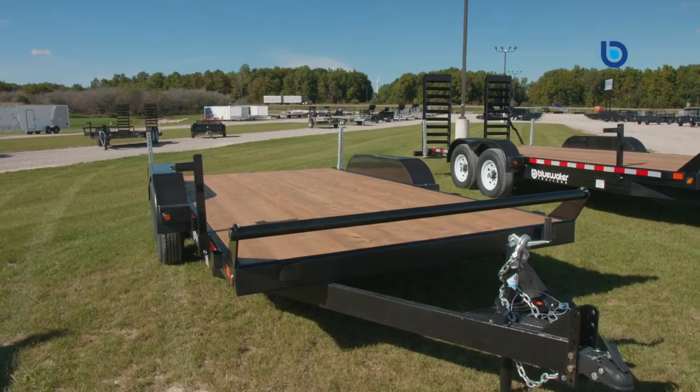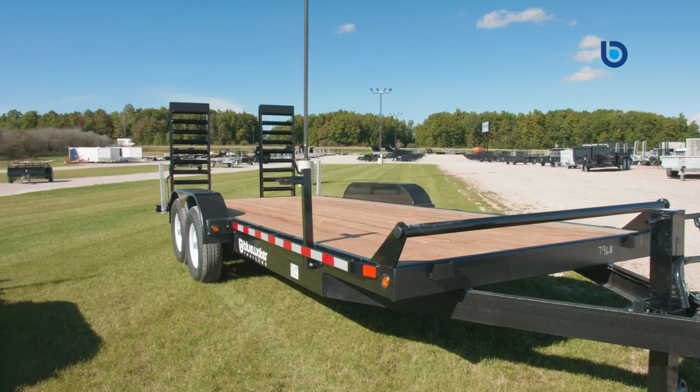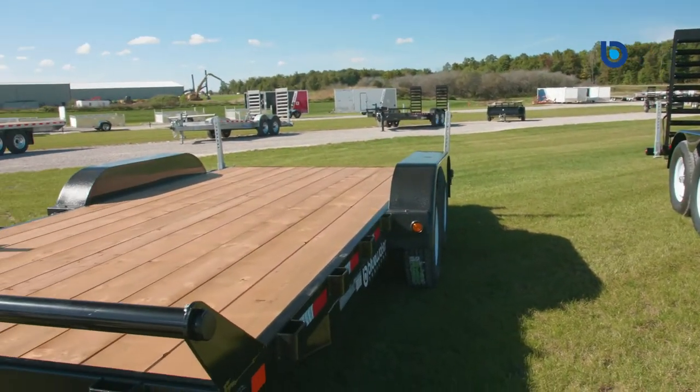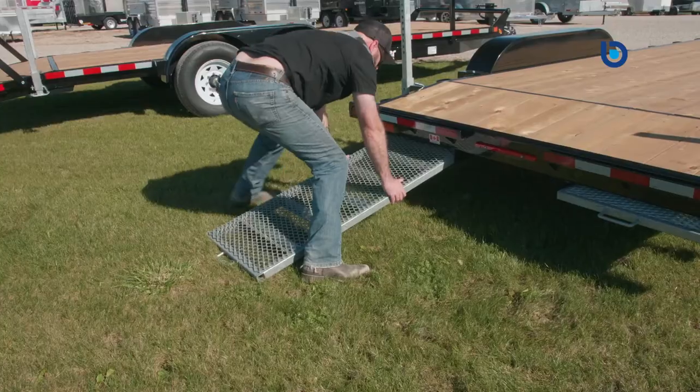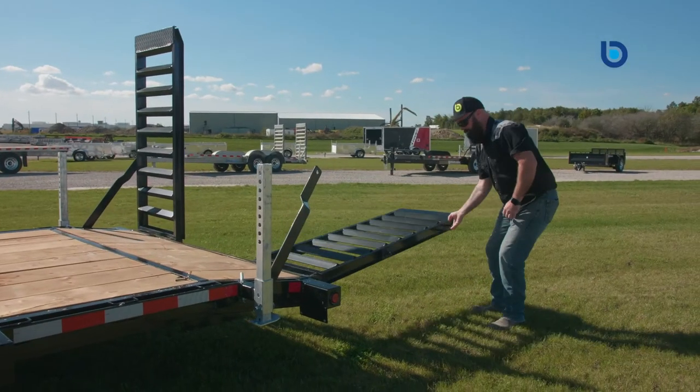These trailers really are built like the Canadians who build them — tough. Canada Trailers truly do build their trailers to last and will completely stand behind their product. At the end of the day they will do whatever it takes to make their customers happy and wanting to return.